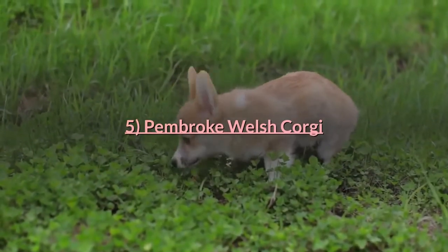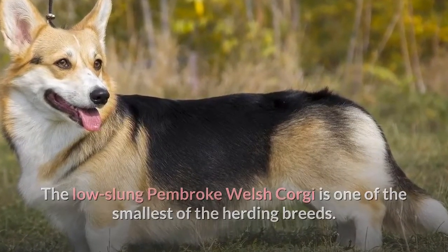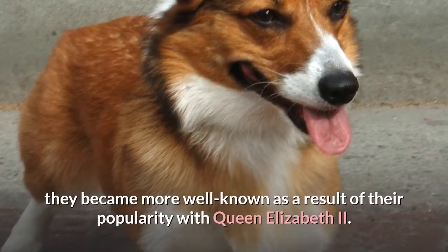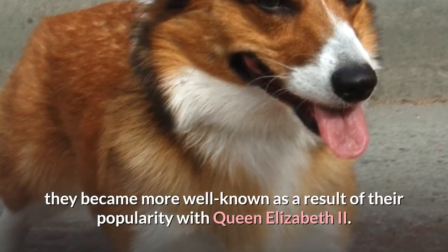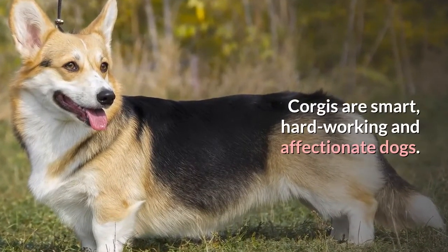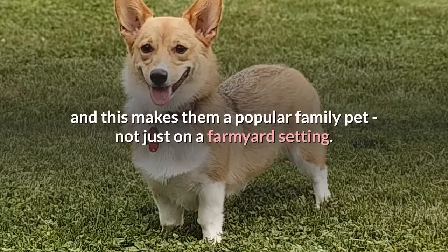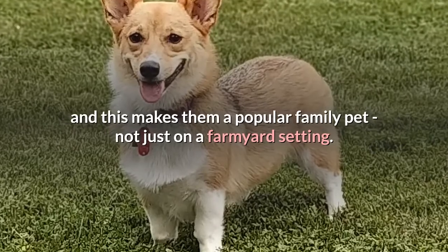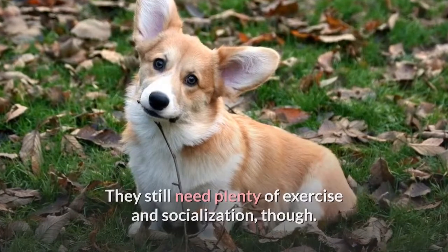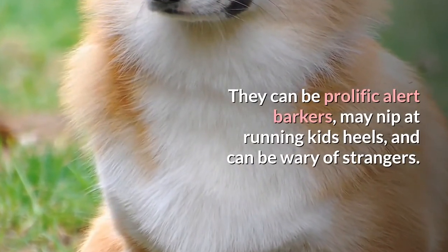Pembroke Welsh Corgi. The low-slung Pembroke Welsh Corgi is one of the smallest of the herding breeds. Developed in rural Wales to herd cattle and guard the farm, they became more well-known as a result of their popularity with Queen Elizabeth II. Corgis are smart, hard-working and affectionate dogs. They aren't as intense or energetic as some of the breeds on this list, and this makes them a popular family pet, not just in a farmyard setting. They still need plenty of exercise and socialization, though. They can be prolific alert barkers, may nip at running kids' heels, and can be wary of strangers.